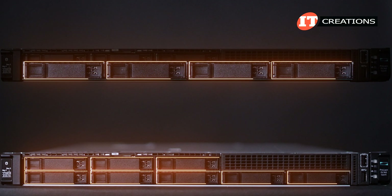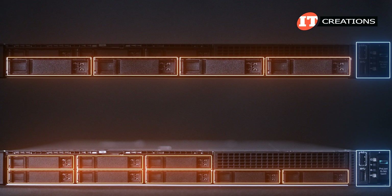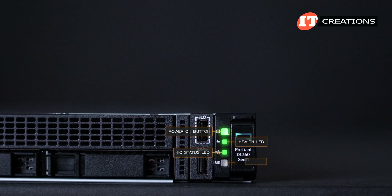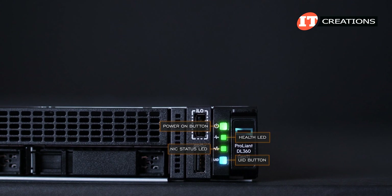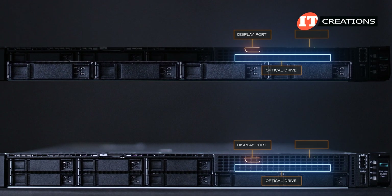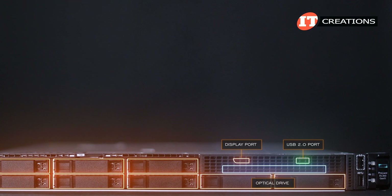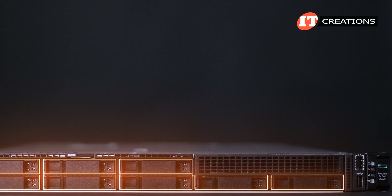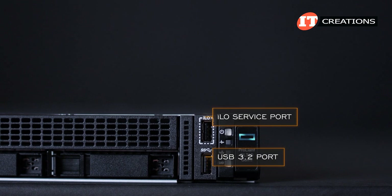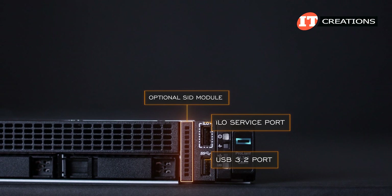The configurations for the 2.5-inch and 3.5-inch chassis are slightly different, but both have a small control panel on the right side of the server. That panel has a power on button, health LED, NIC status LED, and a unit identification button with integrated LED. Both platforms can be outfitted with an optical drive, display port, and a USB 2.0 port, which are all optional. Ours has an 8-bay configuration and none of that optional hardware. A USB 3.2 port and integrated lights-out port are standard equipment.